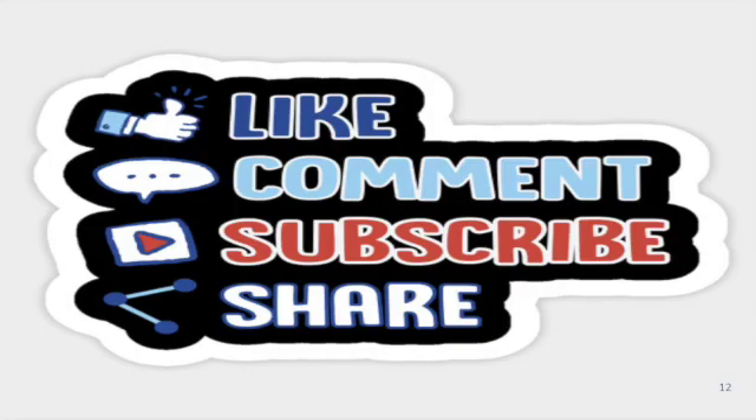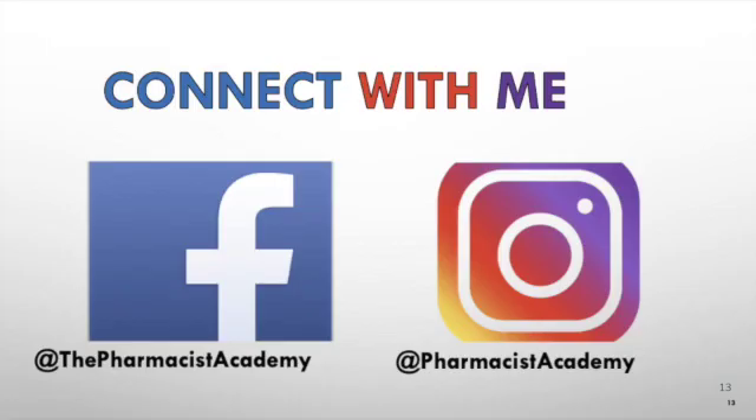And that would be the end of this video. If this video was helpful, make sure to like, comment, subscribe, and share with somebody that may benefit from it. Take some of these tips and implement at least three of them. You can also apply this for other classes and I promise you it will help you a lot. Connect with me on these social media platforms. Thank you for watching and take care.